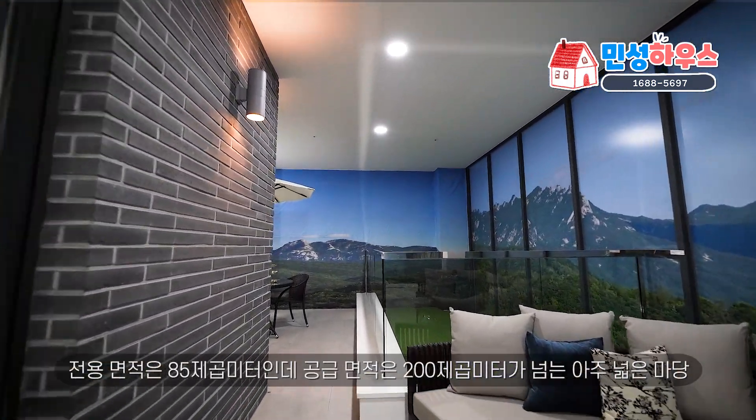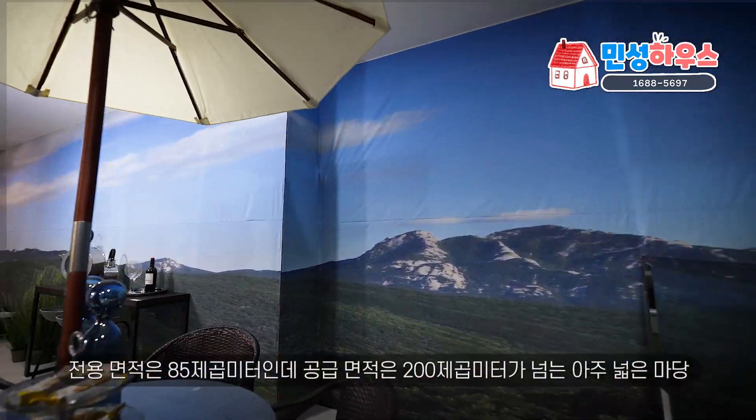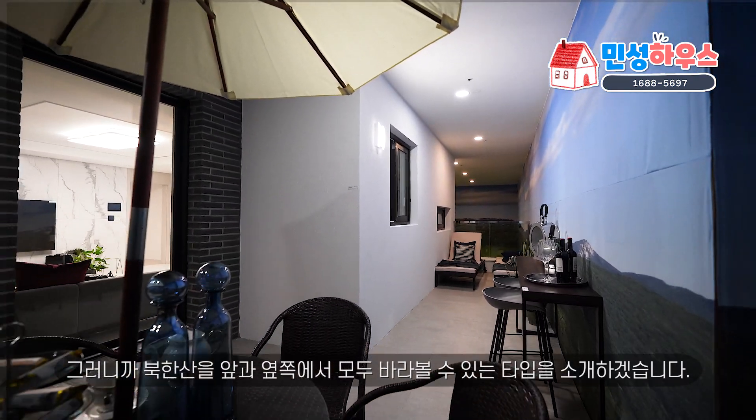전용면적은 85제곱미터인데 공급면적은 200제곱미터가 넘는 아주 넓은 마당, 북한산을 앞과 옆쪽에서 모두 바라볼 수 있는 타입을 소개하겠습니다. 이 타입 말고도 두 가지 타입이 더 있는데 그거는 모델하우스를 방문하시면 보실 수 있어요. 이 영상은 이전 영상과 마찬가지로 유료 광고를 포함하고 있습니다.